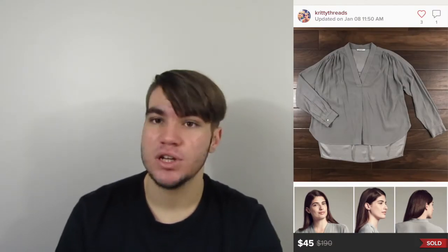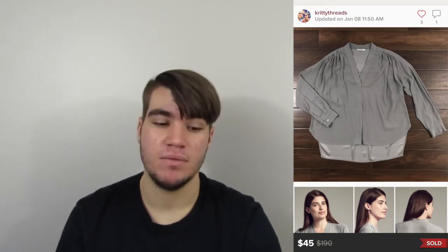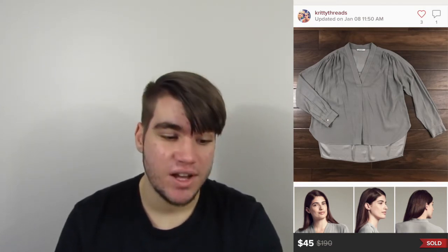Next is an M.M. LaFleur shirt. Picked this up at Goodwill. It sold really quickly for $45, and our earnings are $36. M.M. LaFleur is a great brand — I would definitely recommend picking it up. It moves quick, gets a lot of interest, and is definitely a good brand to find.